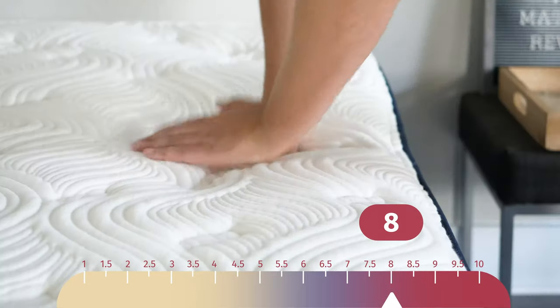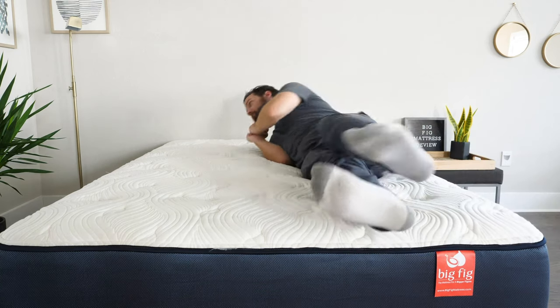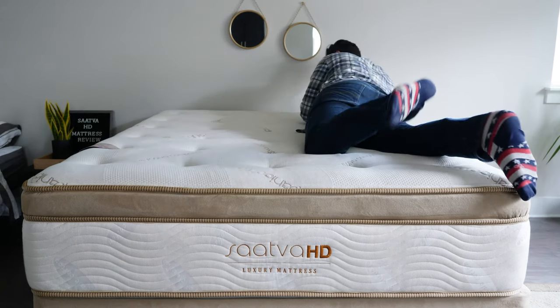Now let's talk about differences in firmness and feel. In terms of firmness, both mattresses felt close to an 8 out of 10 — definitely firmer than average. I'm 230 pounds, and both are rated for people between 300 and 500 pounds, so if you're in that weight range you might find them a little softer and feel better pressure relief. In terms of feel, they both have a hybrid mattress feel with supportive coils and bounce from the latex, but the Saatva HD has more of a pillow top on top — just a little bit more plush than the Big Fig.